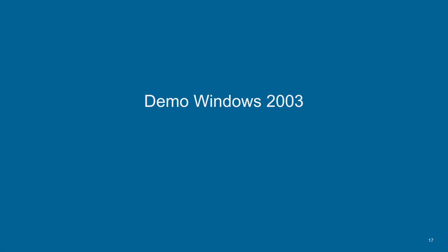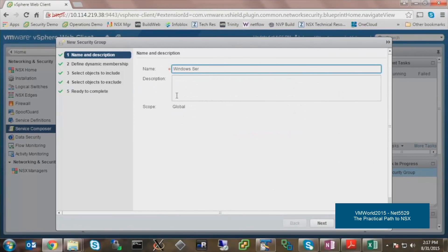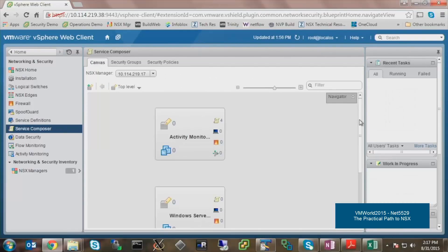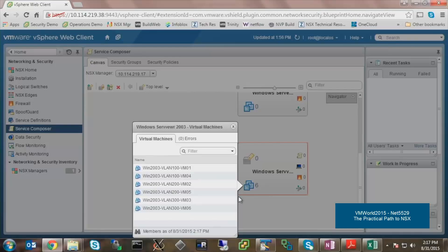Now let's take this further and see how we can leverage the same mechanisms to group and protect Windows Server 2003 VMs still present in many data centers but already out of support. Using a demo from the VMworld session Net5529 'The Practical Path to NSX': from the Service Composer we create a new security group, give it a descriptive name, and define membership as VMs whose OS name contains 'Windows Server 2003'. The group is created instantly with 6 members — 6 Windows 2003 servers located in different VLANs. We can then apply security policies: block all traffic, filter to allow only specific communications, redirect through an IPS or next-generation firewall.